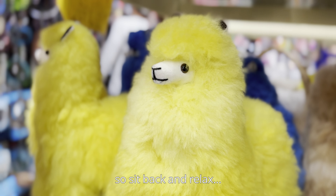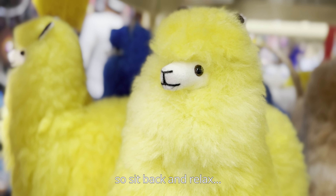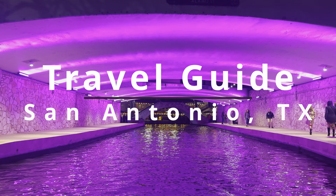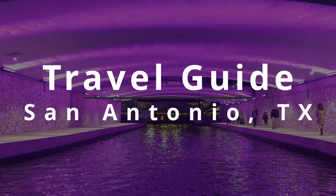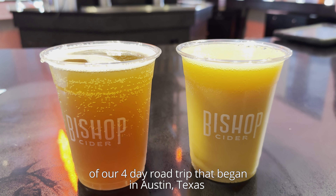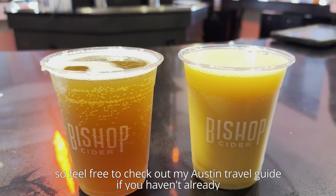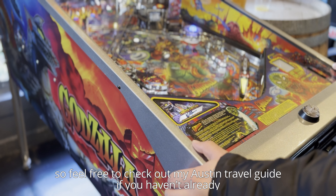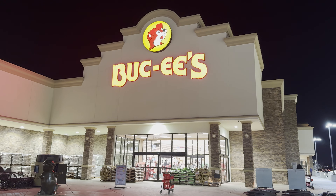San Antonio, Texas blew us away during our first ever visit and dare I say I enjoyed it more than Austin. In less than 48 hours we visited the most popular tourist attraction in the entire state, the Riverwalk, devoured award-winning Texas barbecue, explored one of the biggest cave systems we've ever been to, and so much more. In this video I'm going to highlight our entire San Antonio itinerary while sharing useful travel tips to help inspire or plan your next trip to San Antonio.